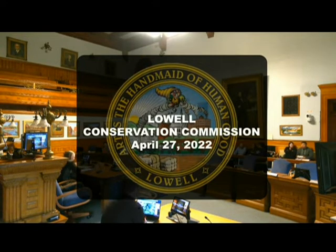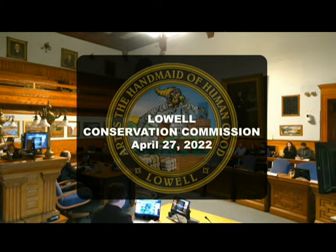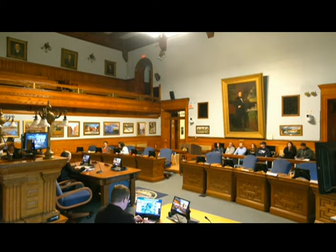Good evening. I'd like to call a meeting to order. This is the April 27, 2022 meeting of the Lowell Conservation Commission. We're starting with continued business. First, we have a certificate of compliance request from Mass Electric, DEP file number 206-0783.